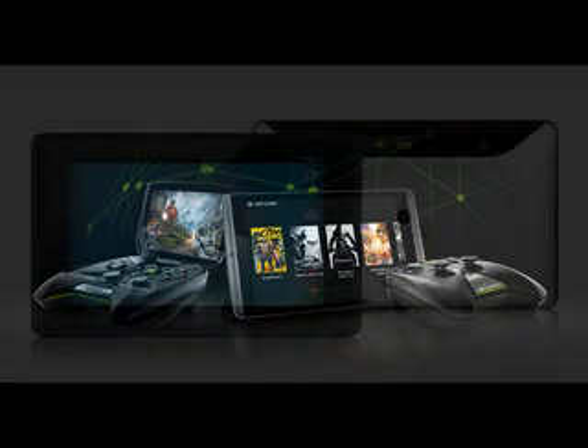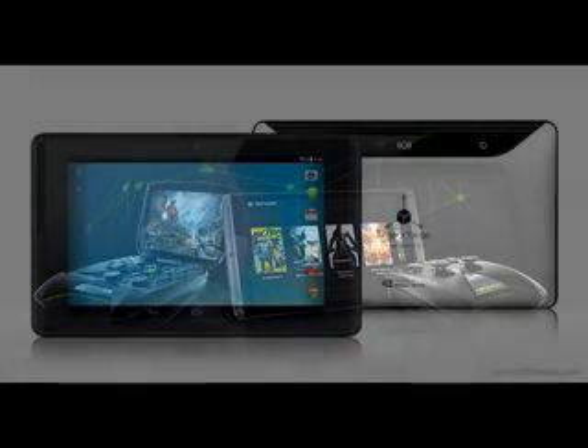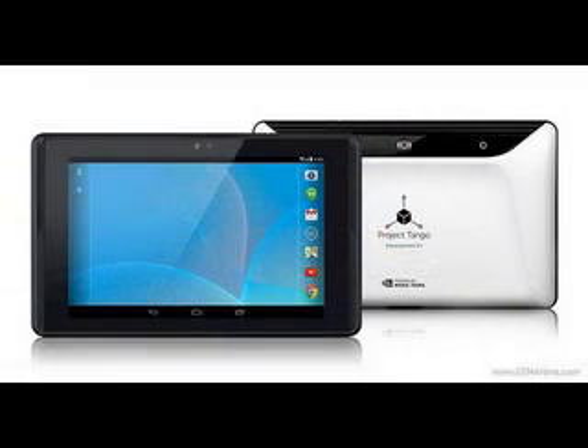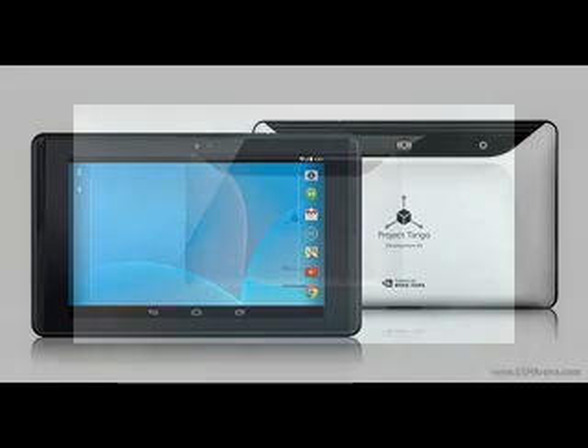In order to fulfill its special duties, the Project Tango slate comes equipped with serious hardware. This includes an NVIDIA Tegra K1 SoC, 4GB of RAM, 128GB of built-in memory, a 1920x1200 display, and a full connectivity suite.